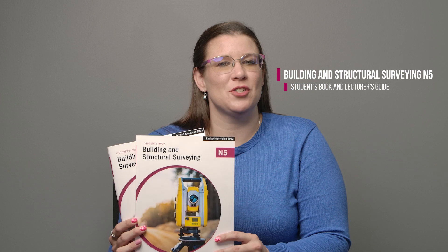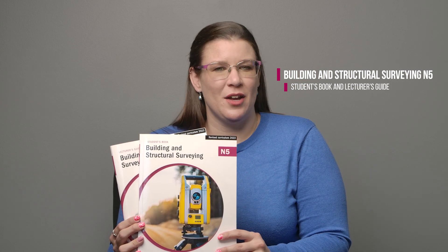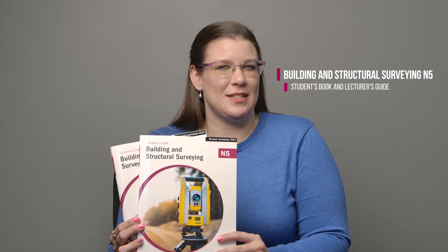Good day to all TVET lecturers. I'm Amanda Skinner from Macmillan and I'm going to tell you about all the recent updates to the Building and Structural Surveying N5 curriculum. The revised BSS N5 curriculum is being implemented in the second trimester of 2023. Lecturers and students will need the latest textbooks. We recommend TVET First's excellent BSS N5 Students' Book and Lecturer's Guide, which have been approved by the DHET.